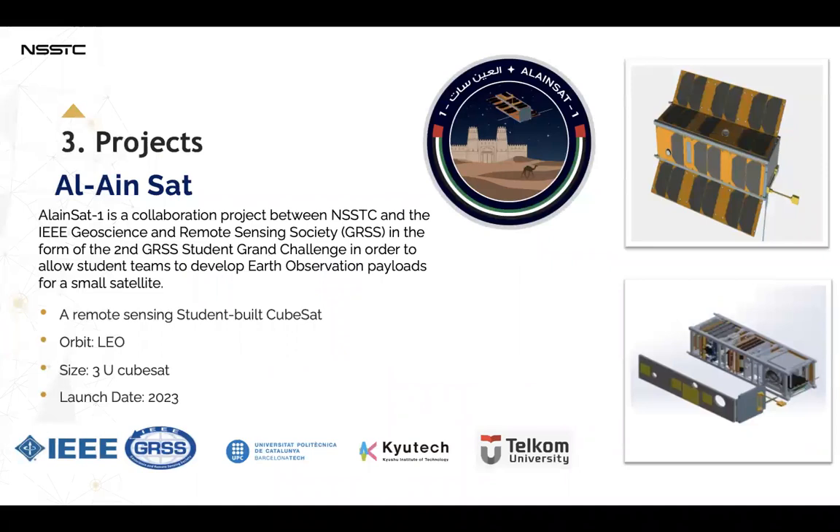Another project is Al Ainsat. Al Ainsat is a collaboration between NSSTC and IEEE Geoscience and Remote Sensing Society, in the form of the second GRSS student grant challenge, to allow student teams to develop an Earth observation payload for a small satellite. It will be in low Earth orbit, the size of a 3U CubeSat, and will launch in October 2023. As you can see on the right side, the design of the satellite and its logo.